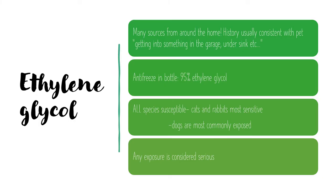Ethylene glycol comes from many sources found around the home. It's present in car antifreeze, brake fluids, home solar units, condensers, and heat exchangers — usually the pet has gotten into something in the garage or under the sink. Antifreeze in the bottle is 95% ethylene glycol. All species are susceptible, with cats and rabbits being the most sensitive, but dogs are the most commonly exposed, and any exposure is considered serious.